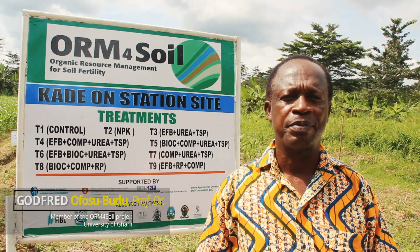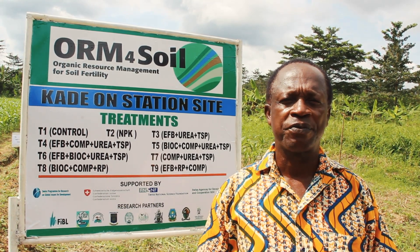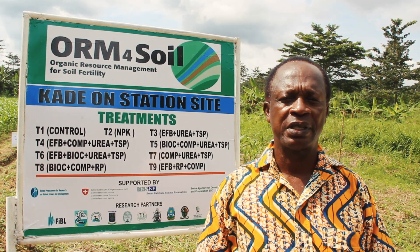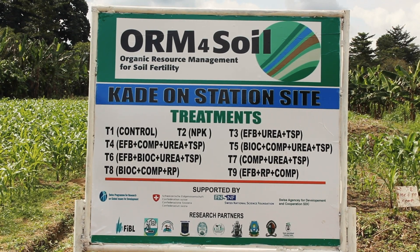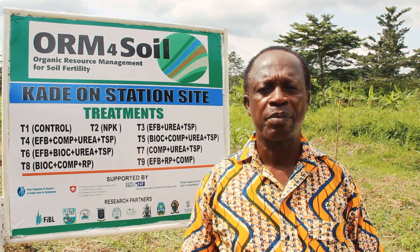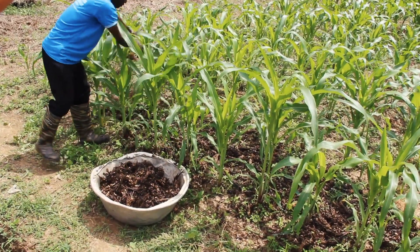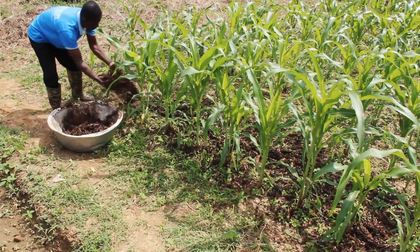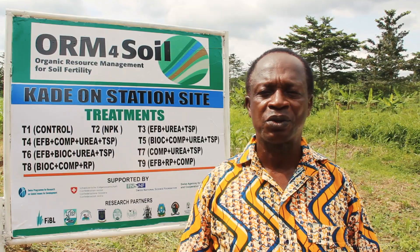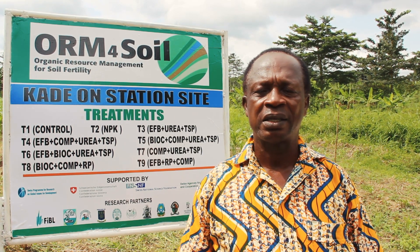The soil fertility decline in the tropics, especially in Ghana, is a great concern. So together with farmers, we are using organic resource management to improve soil fertility in our environment. Through this research, together with the farmers, we've realized that application of organic resources improves the water retention capacity of the soil. By using these resources, we are mitigating the release of methane and carbon dioxide, which would have gone into the environment, creating more greenhouse gases and increasing the disasters caused by climate change. And also using it to improve soil fertility and increasing food production.